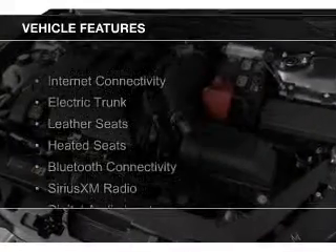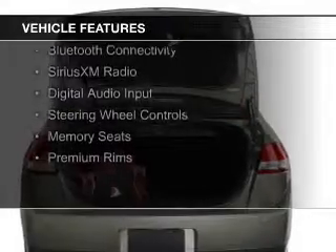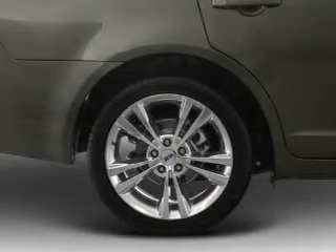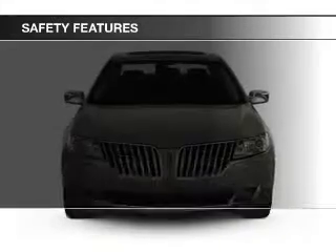The features include internet connectivity, electric trunk, leather seats, heated seats, Bluetooth connectivity, Sirius XM satellite radio, digital audio input, steering wheel controls, memory seats, and premium rims.